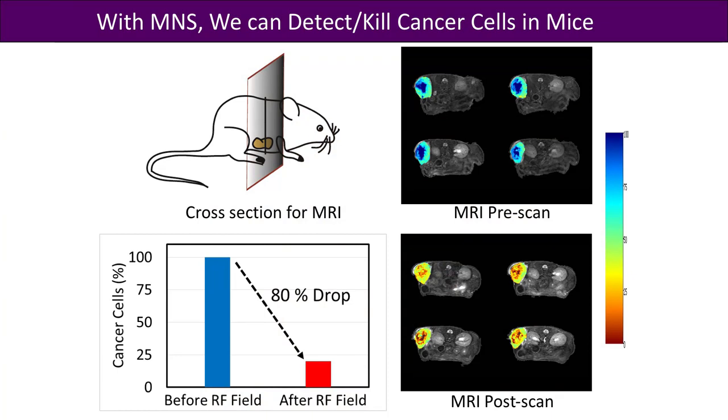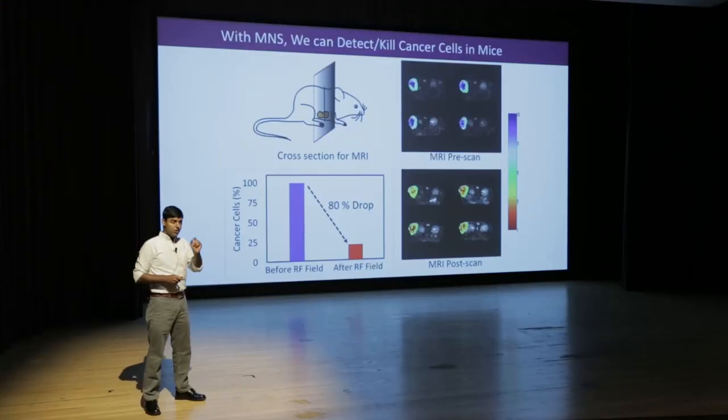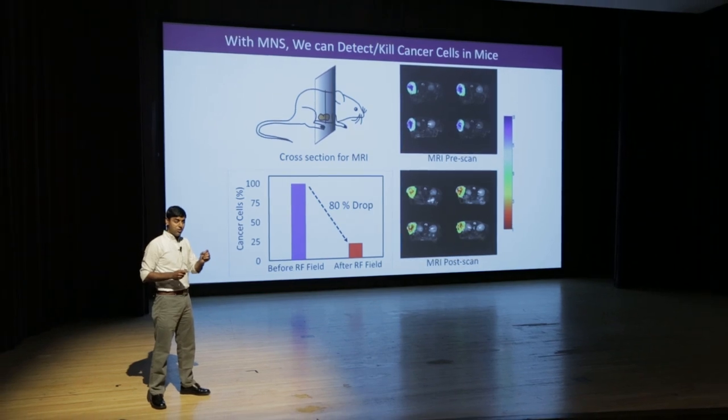So what I am telling you is: with a dosage of magnetic nanostructures and an application of a magnetic field, not only can we detect cancer, but we can also kill the cancer cells.